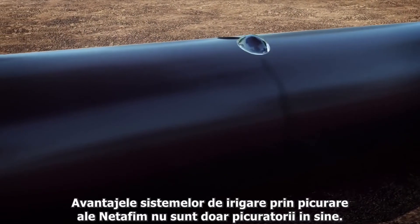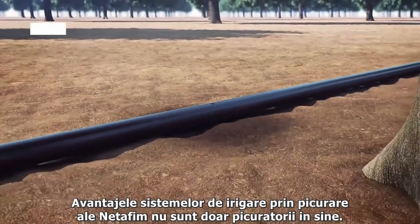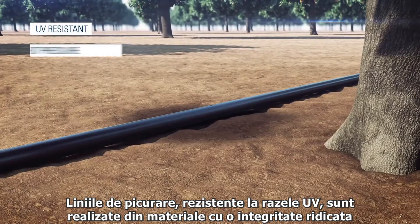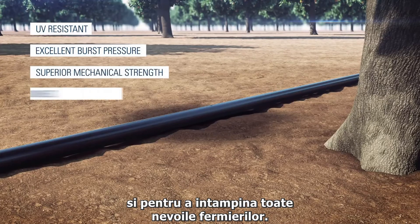The advantages of Netafim's drip systems extend far beyond the drippers themselves. Our UV-resistant drip lines are made from high-integrity materials for excellent burst pressure resistance and the durability to meet all farmers' needs.